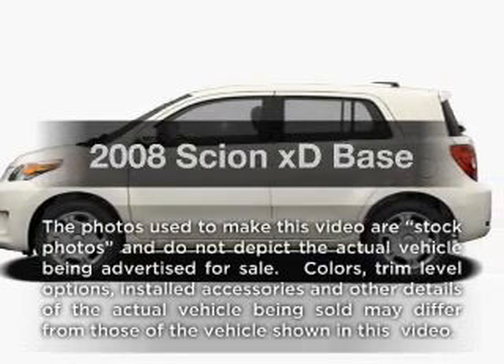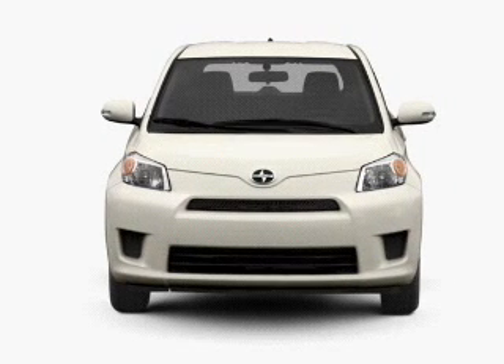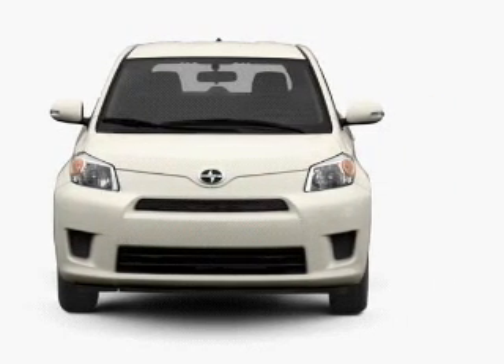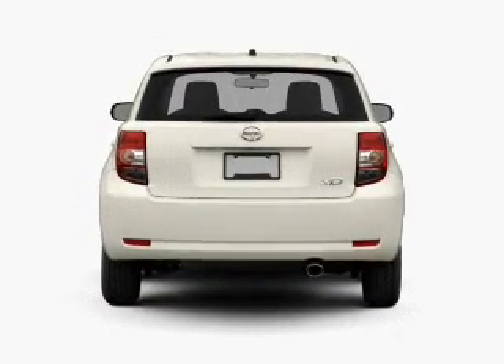Presenting the 2008 Scion XD — this is the set of wheels you've been looking for. With an efficient four-cylinder engine connected to a smooth shifting automatic transmission, a premium sound system is just one of the benefits of owning this vehicle.